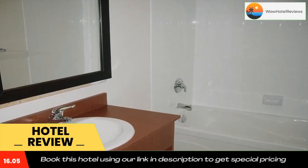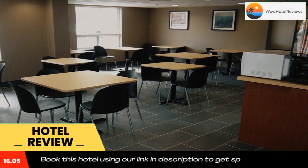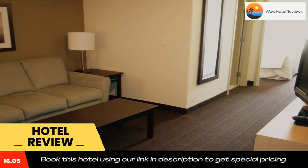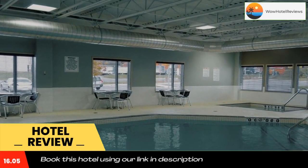All modern rooms at Super 8 Peterborough feature warm colors and offer a microwave, mini fridge, and work desk. Free continental breakfast with fresh fruit, cereal, and pastries is provided daily.